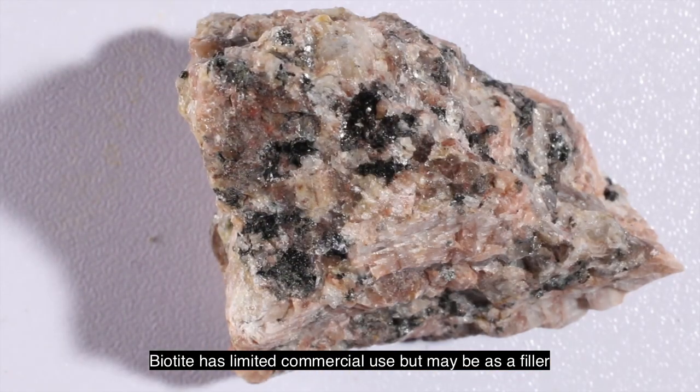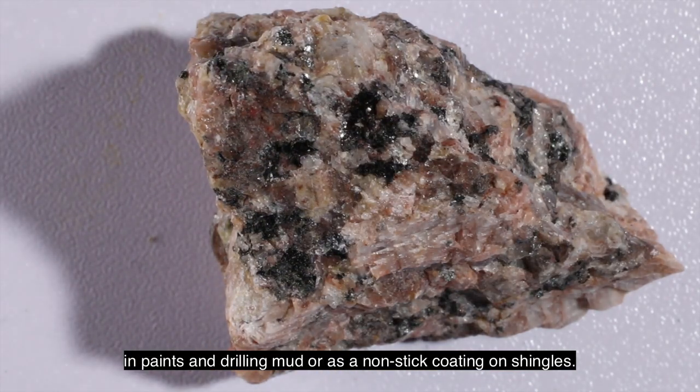Biotite has limited commercial use, but may be used as a filler in paints and drilling mud, or as a non-stick coating on shingles.